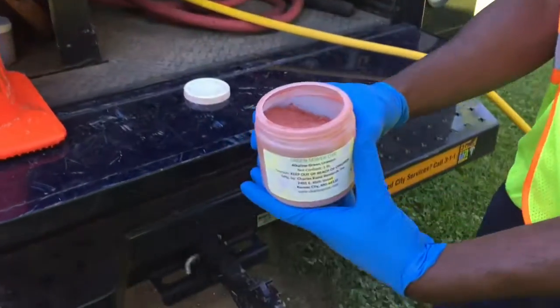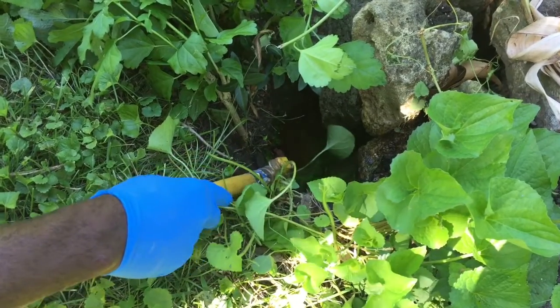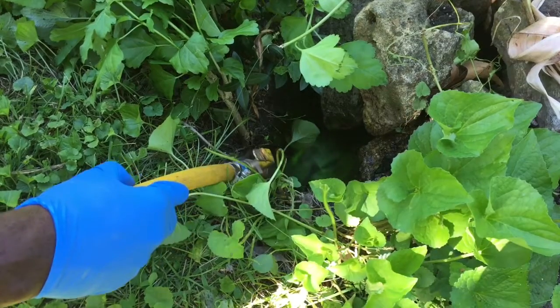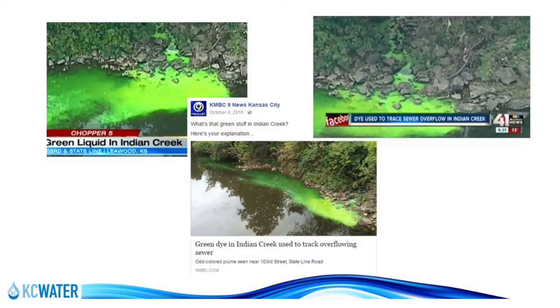There are two colors of dye. Red is used to confirm the location of a service line to a property. Green is used for cave-ins and sinkholes, and in storm drains — which is why you might see stories posted on local media about green dye in a local stream or creek.